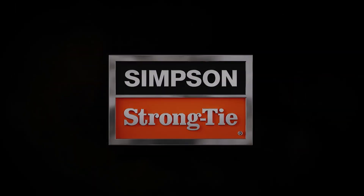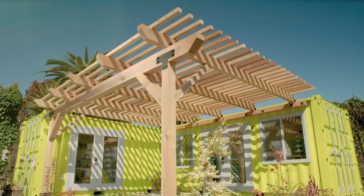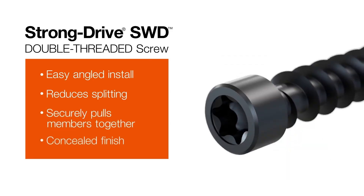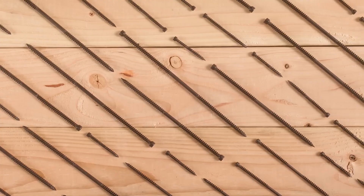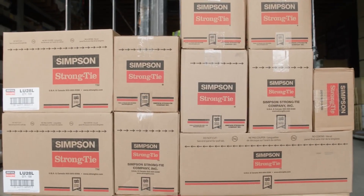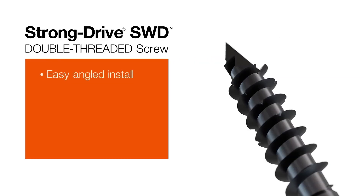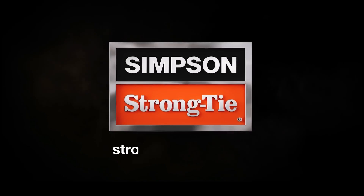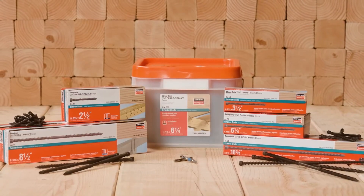The StrongDrive SWD Fastener is highly versatile and works perfectly with rafters, beams, and posts. It's available in various lengths, ranging from 63mm to 273mm, making it suitable for a wide range of construction tasks, from small projects to larger builds. With its unique combination of features, this fastener saves time on the job site while ensuring a professional finish and reliable performance. Simpson Strong Tie has once again delivered a product that meets the needs of builders looking for both functionality and aesthetic appeal in their construction materials.